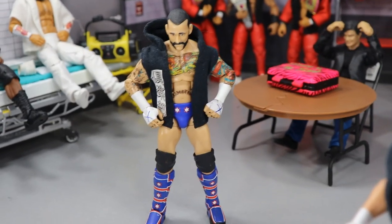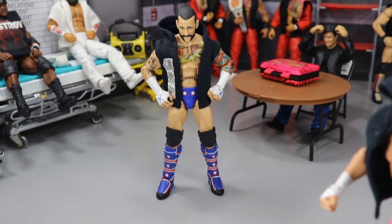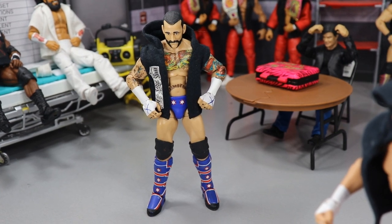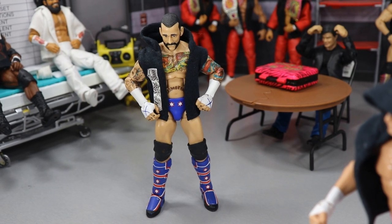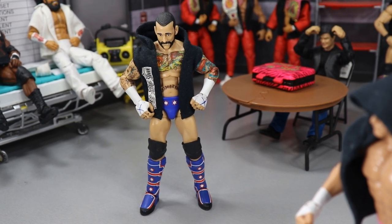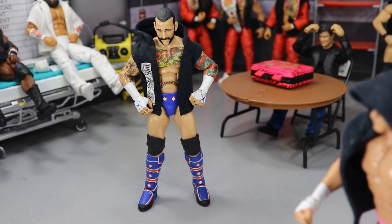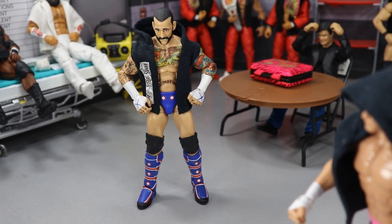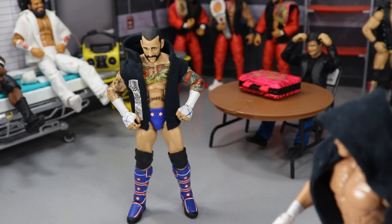Next up we have CM Punk, just sort of chilling here, trying to get his thoughts together following his loss to John Cena and Roman Reigns. He took the pinfall after getting double AA'd back to back, then Roman Reigns threw John Cena out of the ring and took the pin, costing Punk the MDT Championship opportunity. He's still wearing AJ Styles' hood as a pride symbol, but he's feeling down after coming up short in that triple threat match.